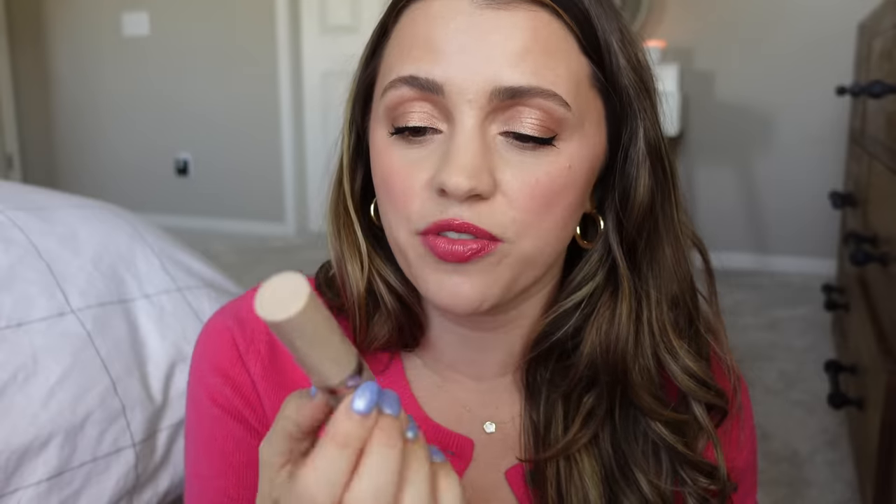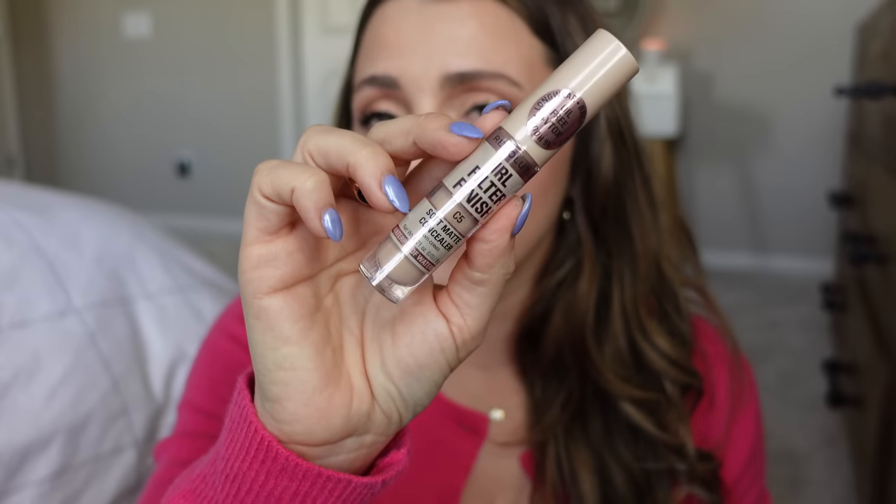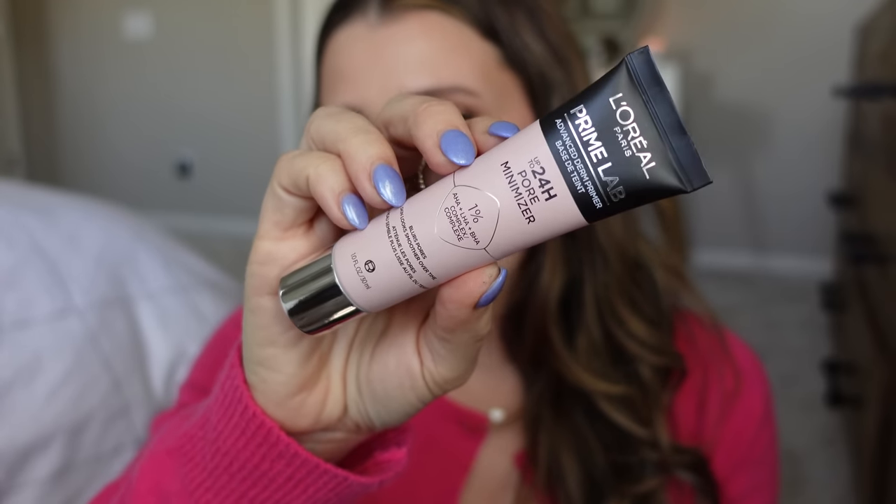I picked up the Revolution IRL Filter Finish concealer in shade C5 — I haven't heard a ton about it but I'm curious. It's a soft matte concealer and C5 was the shade I had in the other Revolution concealer I've tried. I also picked up the L'Oreal Prime Lab pore minimizer primer. They had a couple different types — redness reducing, dullness, and oil control — but pore minimizing is what I'd go for.